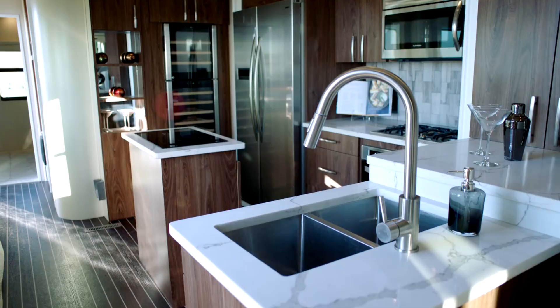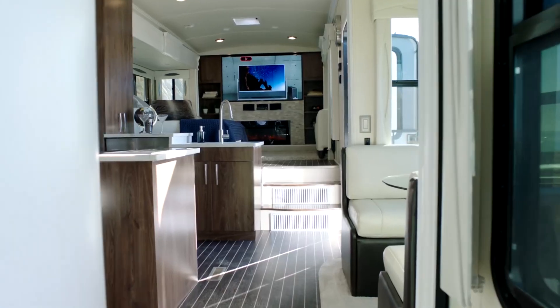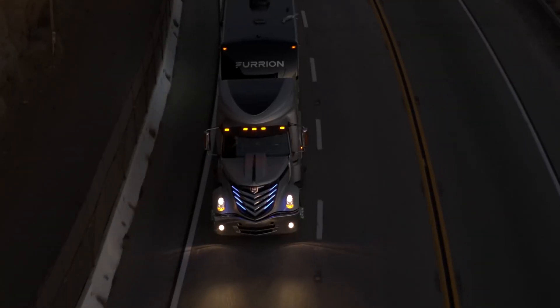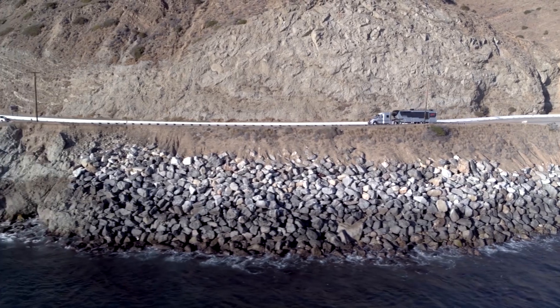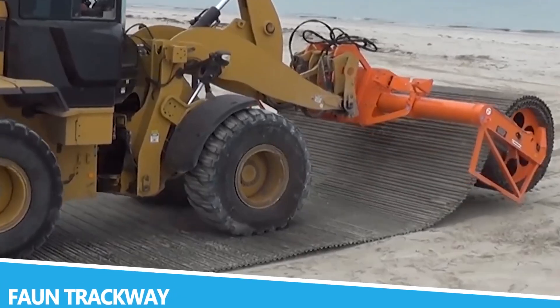What sets Furian apart is its focus on integrating technology into every aspect of its vehicles. The Elysium motorhome, for example, offers a seamless user experience with its intuitive controls and connectivity features.